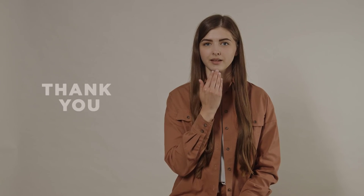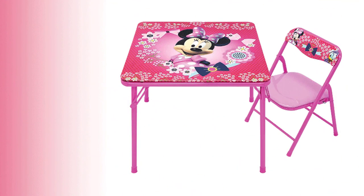Thank you so much for watching the video. If you have any questions about the video, you can let us know by commenting. And stay with us by subscribing.